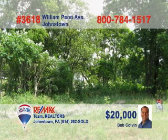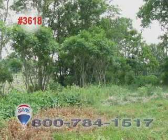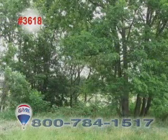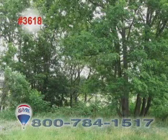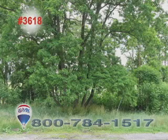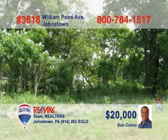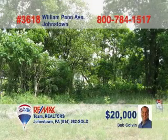Bob Colvin, listing agent for the Bob Colvin team, wants to show you this corner lot that's perfect for your new home. This half-acre lot, located in the Conemaugh Valley School District, is level to sloping and includes both cleared and wooded areas. Electric and telephone service are already available on the lot, and water and sewer lines are right at the property line. No need to look any further — a buyer agent from the Bob Colvin team is ready to help you now.